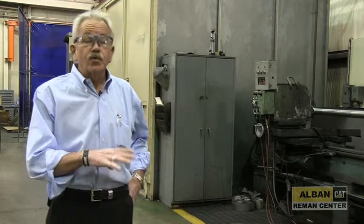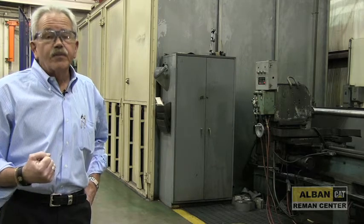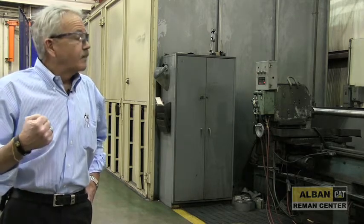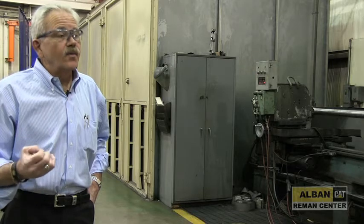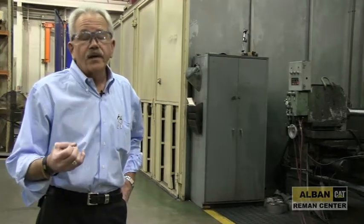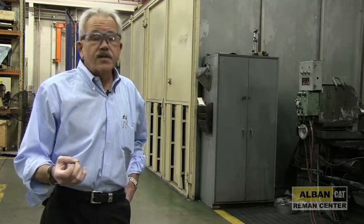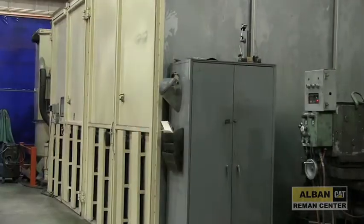This is our High Velocity Oxygen Fuel spray welding system, or HVOF. It is primarily a chrome replacement for hydraulic cylinder rods. In Maryland, chrome plating is no longer permitted, so this really helps us eliminate a lot of downtime for our customers. The application is fairly quick and more impervious to environmental issues such as salt water. It's also impervious to minor impacts, so it has the same properties as chrome but is a little more durable.